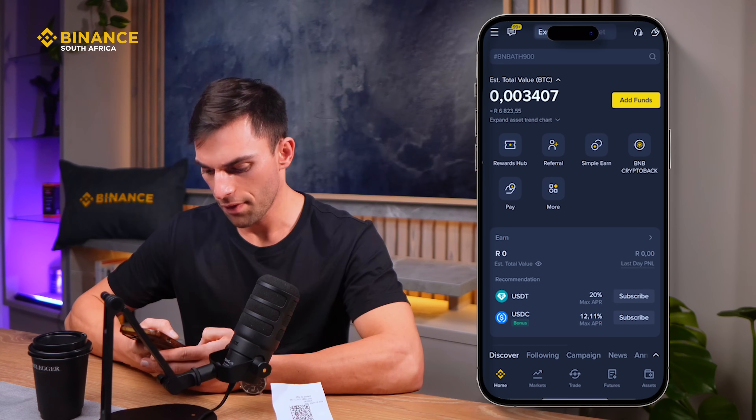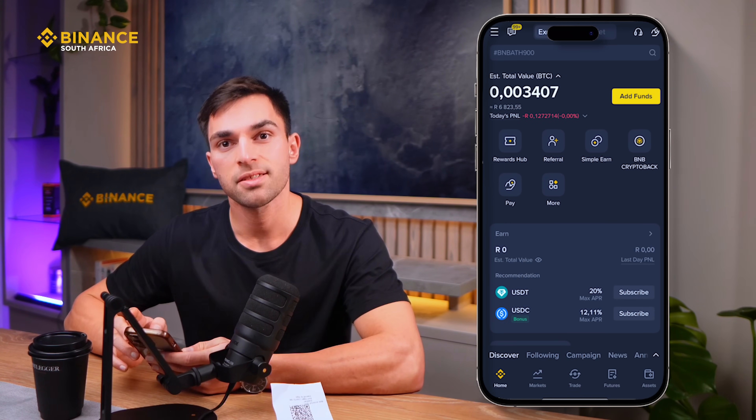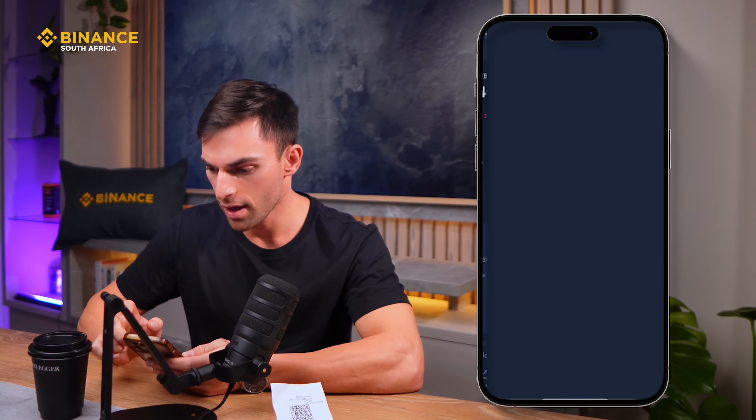So you can go into the Binance app and then go to the homepage on the bottom left. Now on the top right, there is the Pay tab — it's like a hand with a coin in it. So you can click on that.